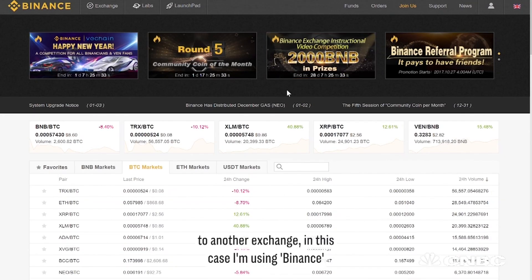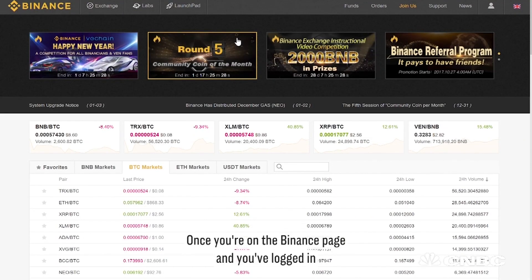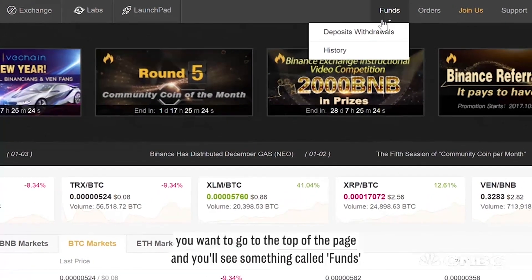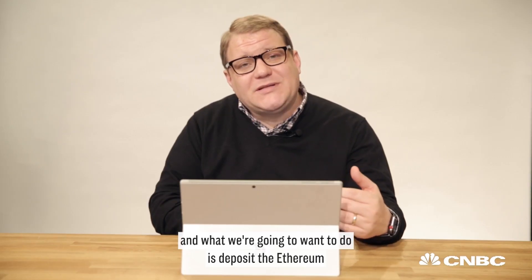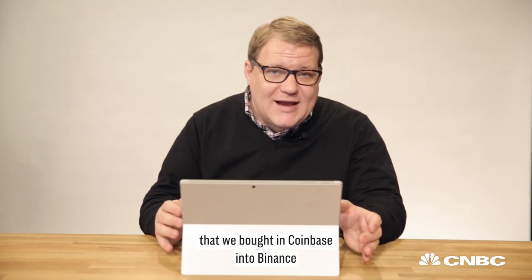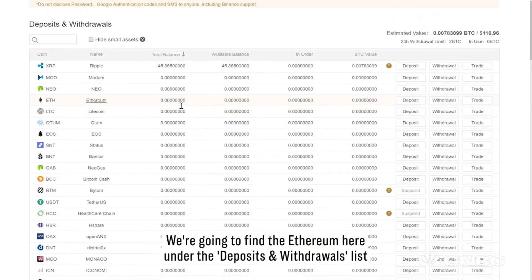In this case, I'm using Binance, but there are several others, including Bitsane that I've used before. Once you're on the Binance page and logged in, go to the top of the page and you'll see something called Fund. Click that and go down to Deposits and Withdrawals. You'll see a whole list of different cryptocurrencies, and we're going to deposit the Ethereum we bought in Coinbase into Binance.